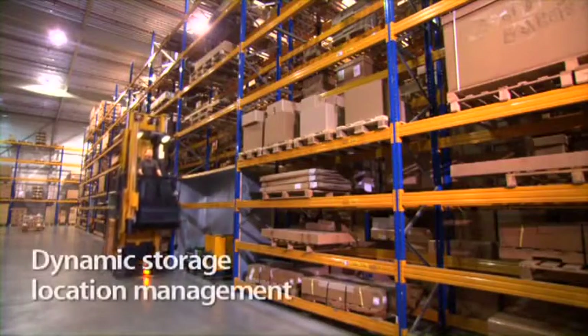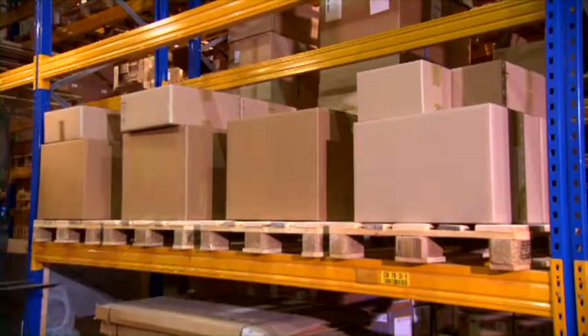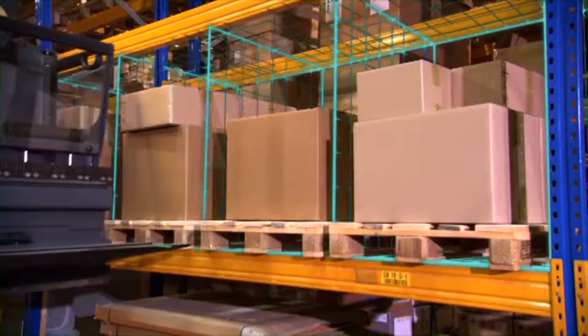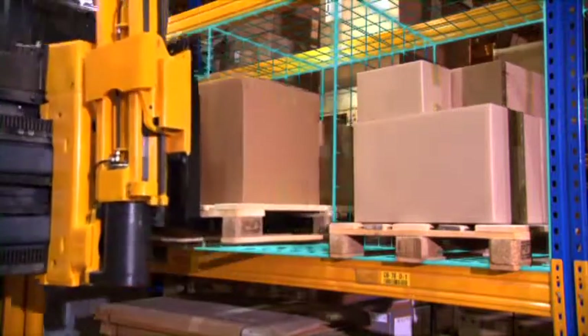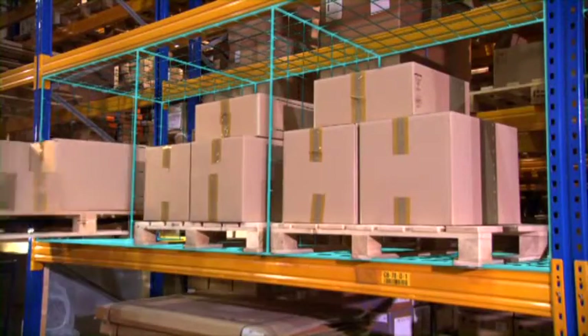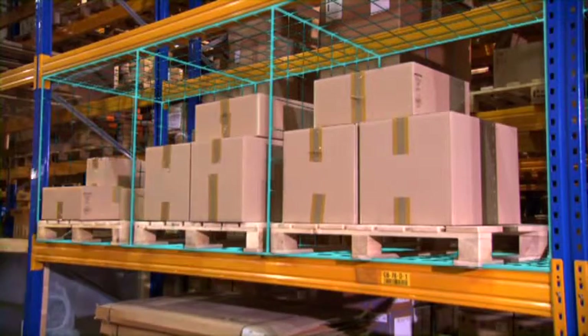The dynamic storage location management: every warehouse owner uses space resources for their own needs. The Warehouse Management System, designed by Jungheinrich, adapts flexibly to every logistic concept. The EKX not only drives to the right position, but knows exactly where to deposit the pallet.